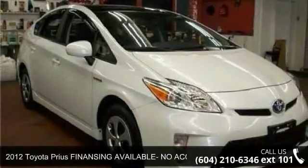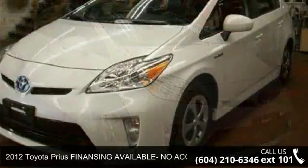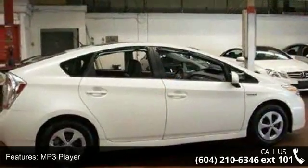Step into the 2012 Toyota Prius. This may be the set of wheels you've been looking for. This vehicle comes with a reliable four-cylinder engine connected to a smooth-shifting automatic transmission.